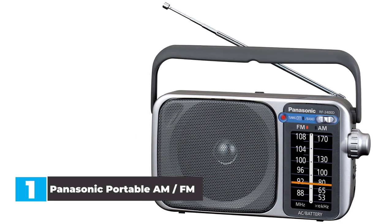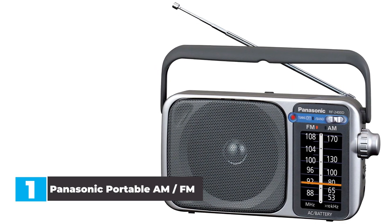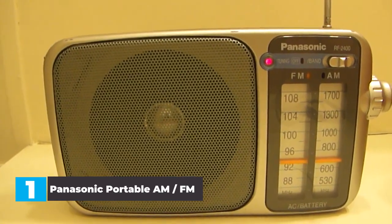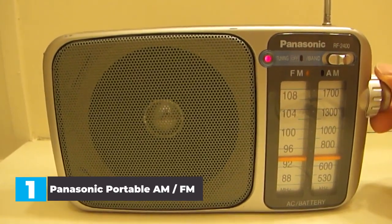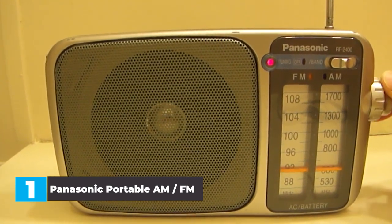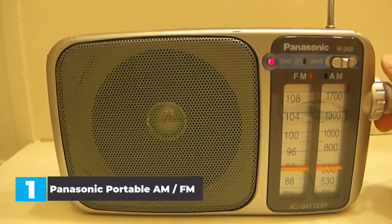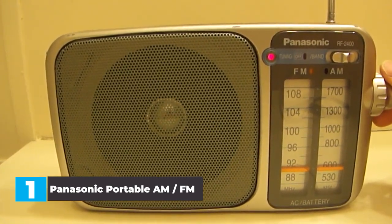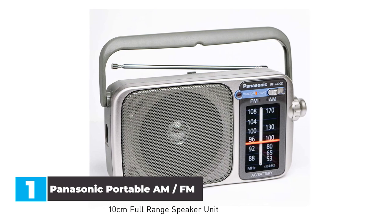You can tune the radio with the large tuning knob on the side of the radio, as well as control the volume. You also get a 3.5mm audio jack to plug in headphones for private listening. This simple design leaves out all of the bells and whistles in favor of reliability and user-friendliness. The Panasonic is also a radio with good reception both indoors and outdoors, making it super versatile.